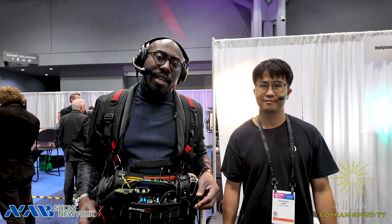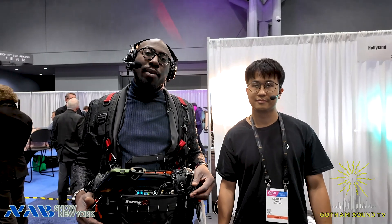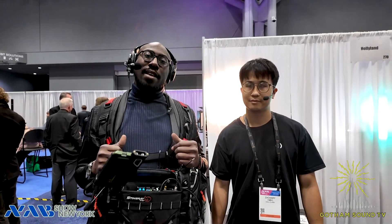Welcome back. We are live at NAB New York 2025, and we are here with our friends from Hollyland. This is Zachary, and we're going to talk about the new comm system that Hollyland has just released. We are live, so please drop your questions in the chat below. If you have a question after the feed is over, email info at GothamSound.com and we will get those questions answered for you. Zachary, how are you doing, my friend?